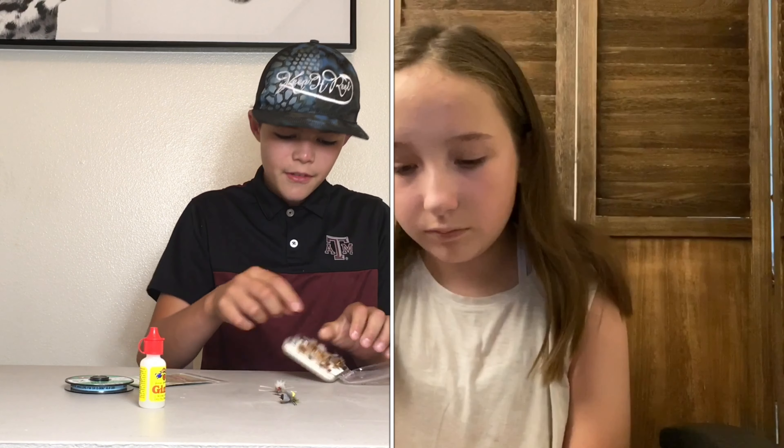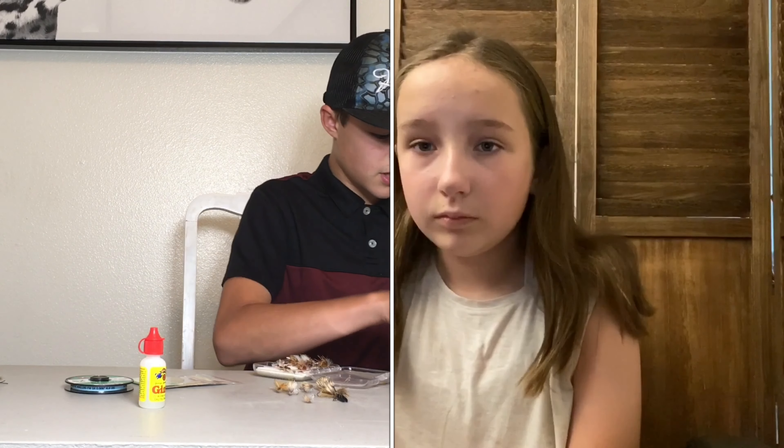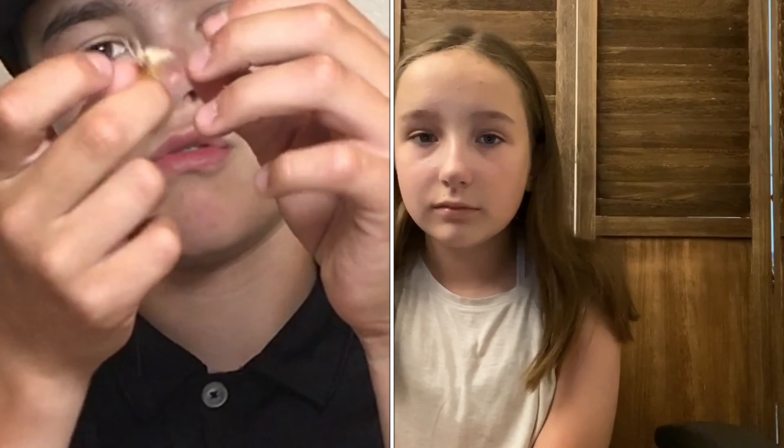Another pattern that works great mid to late summer is a caddis. They're one of my favorite flies — I have many different variations in my fly box. Here are just a few of my caddis. There's elk hair caddis and many different kinds. This is one of my favorite caddis to throw in the evening because it has a very large profile, it's easy to see, it floats well just like a stimulator, and it really resembles a caddis well.